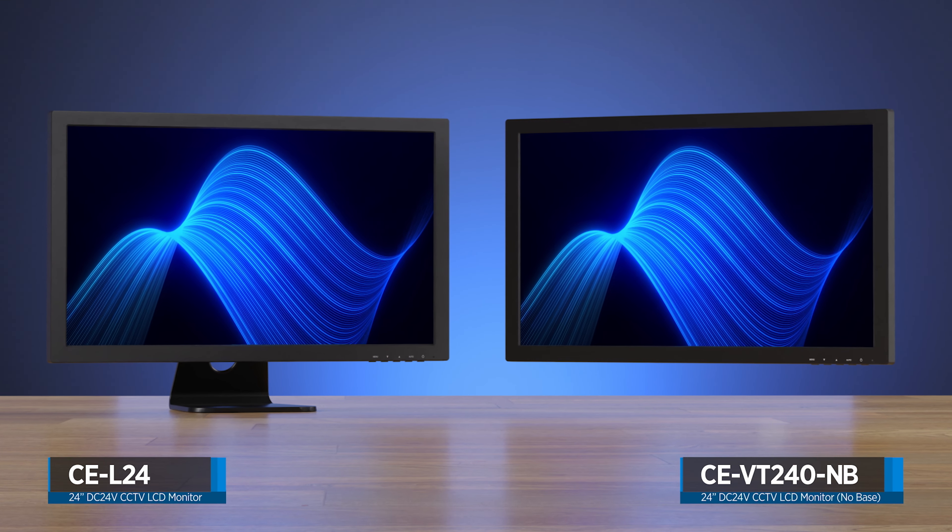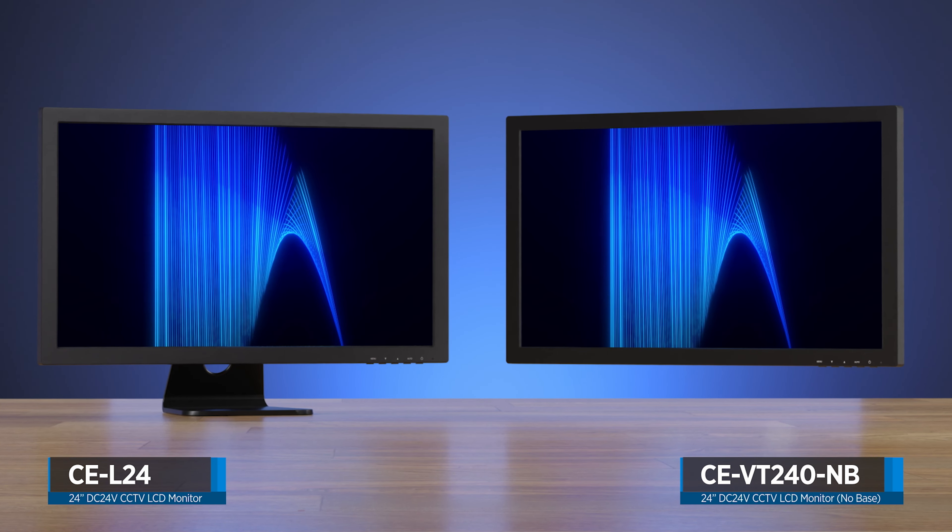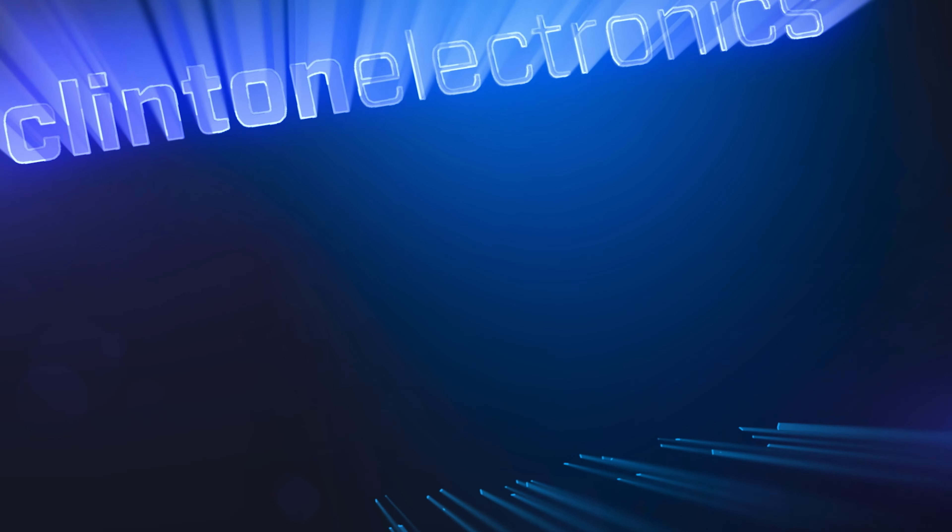And that's a look at the brand new 24-inch LCD monitors from Clinton Electronics. If you have any questions or want to learn more about our CCTV LCD monitors, please leave a comment below, or give us a call at 1-800-447-3306, or you can visit us online at clintonelectronics.com. I'm Tyler with Clinton Electronics, and we'll see you next time. Thank you.